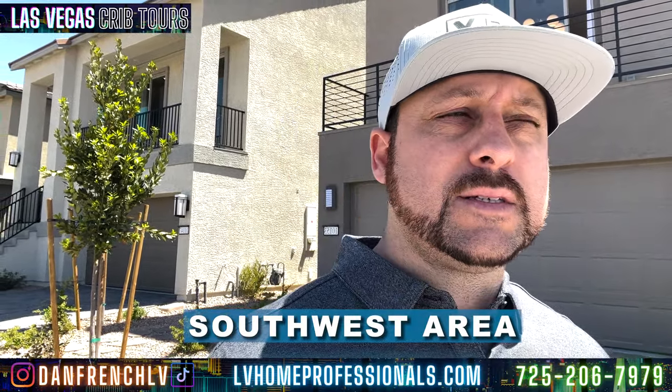What's going on YouTube, this is Dan French. We're here at another property tour, LV Crib Tours. You guys want to subscribe, you want to like the channel. We're out here southwest — I told you guys southwest is going crazy right now on building. We're right off the 15 freeway, about five minutes, maybe a couple miles off the freeway.